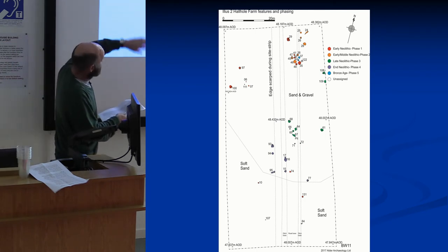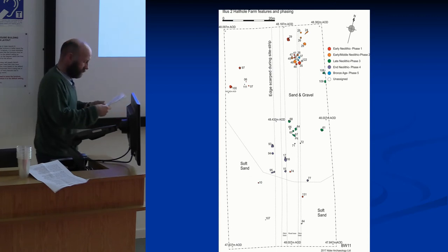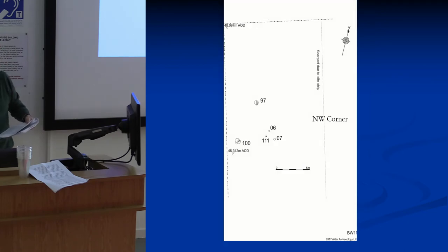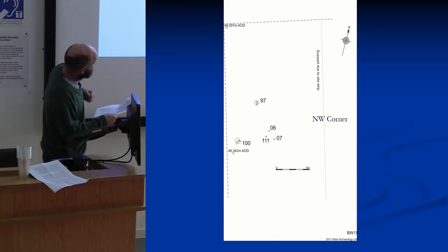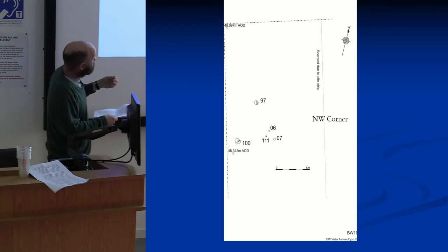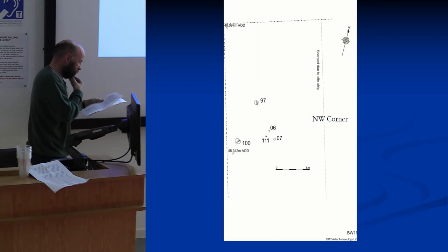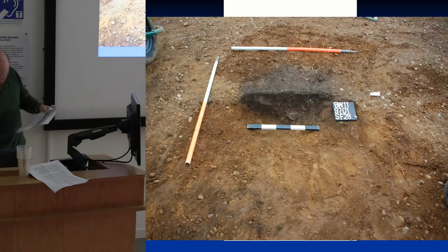The features mostly lump into clusters, which is helpful for analysis. In the northwest corner there are two larger pits and a little triangular arrangement of smaller features — we can't assume they're all contemporary, but it's quite nice with the triangle arrangement. The pit fills are quite dark and stony with a bit of pottery.